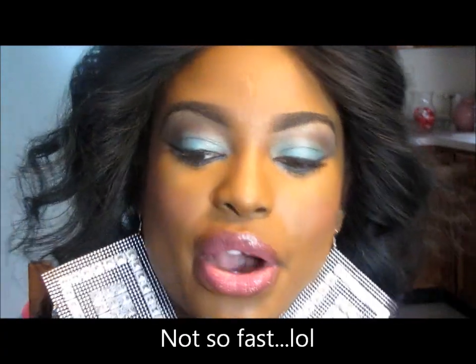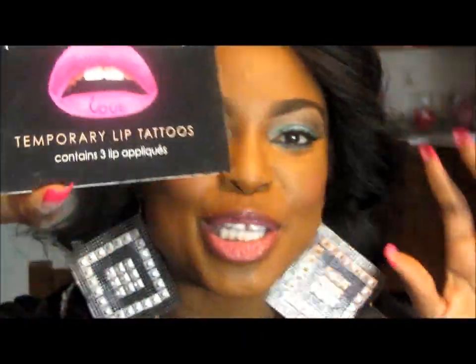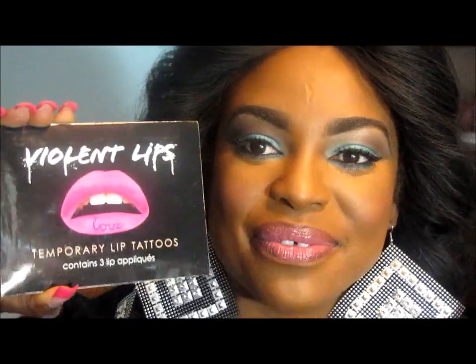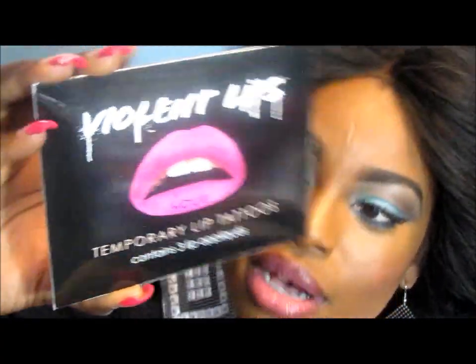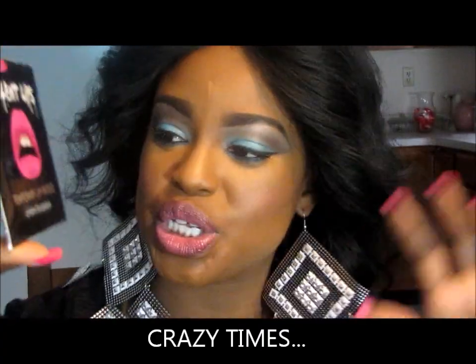Before we go, I also have a Violent lip tattoo which I was trying to find to do for Valentine's Day. I was looking and looking and couldn't find it, and then yesterday out of nowhere it appeared. It says 'Lip Love' on one of the lips — the bottom lip. So I should be doing a Violent lip tattoo tutorial for you soon.